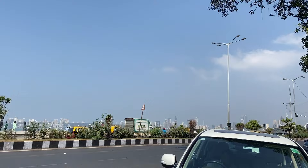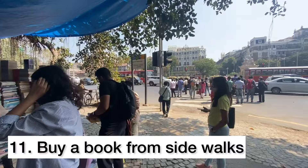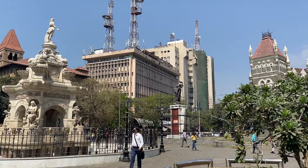As we already said, strolling around the city is the best way to explore, and the next walk you can do is from Churchgate Station to Flora Fountain to experience the beautiful architecture. You can also buy a book from the bookstalls, as it's the thing to do in Mumbai. Flora Fountain is a favourite because it's kind of in the centre, so you can see really amazing buildings from all sides, and it has this really nice reflection of water.